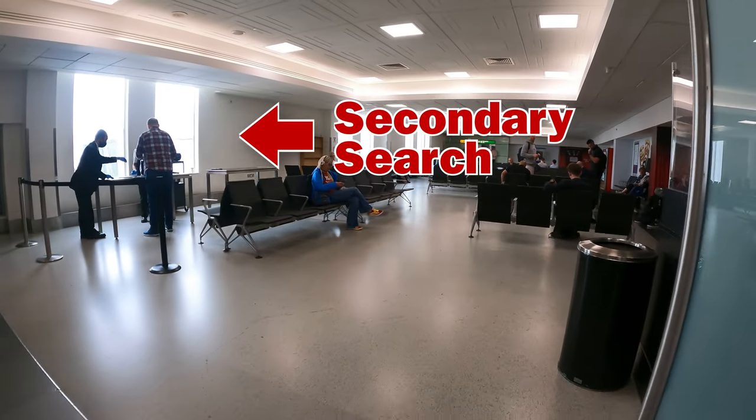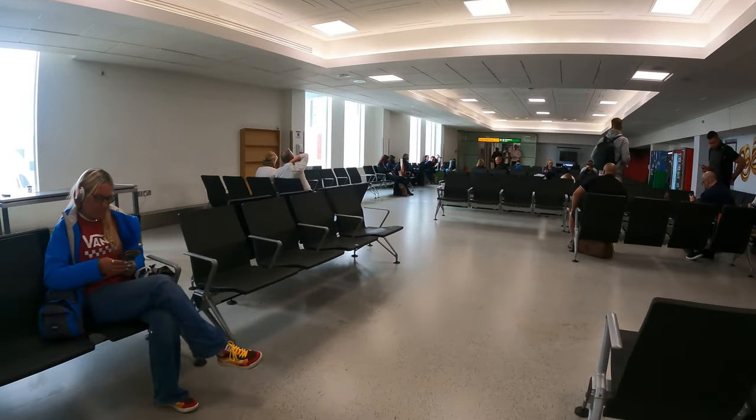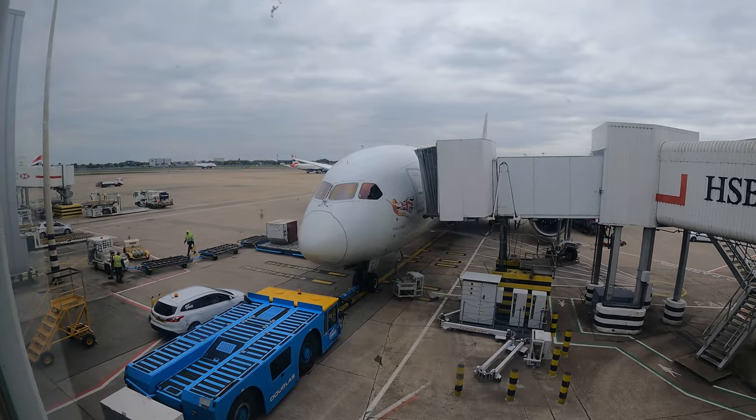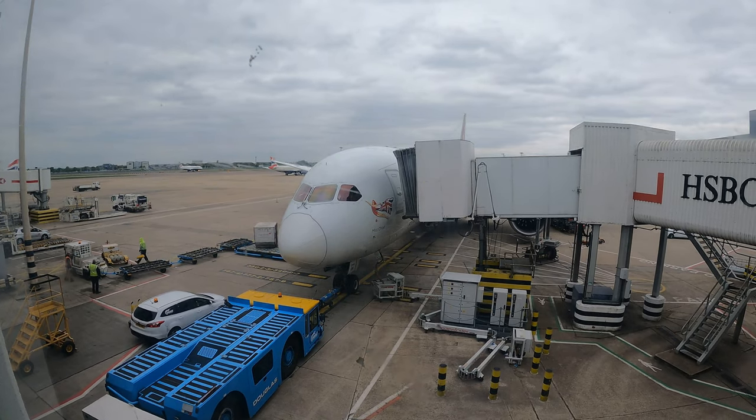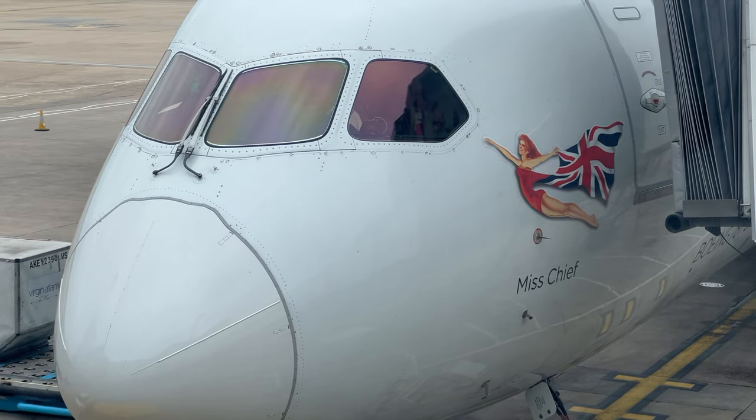I was shown straight to secondary search where the friendly agents just wanted to swab everything for explosives. It was no big deal. The flight was on a Boeing 787-9 Dreamliner, registration G-VOOH, called Mischief.